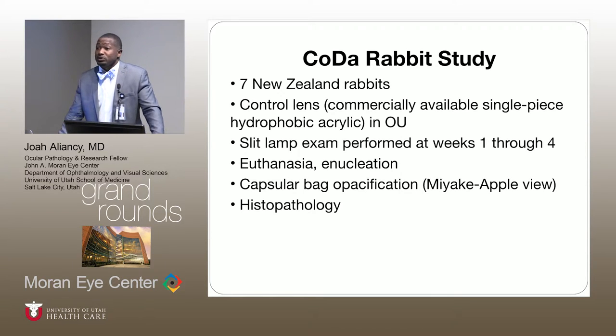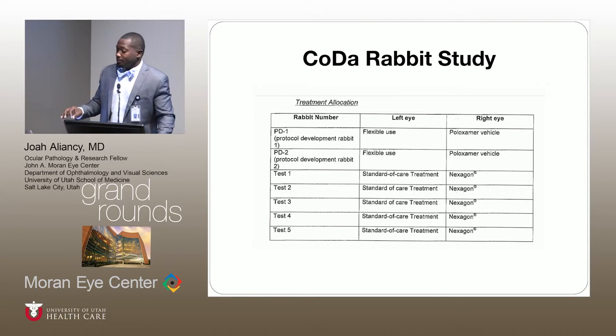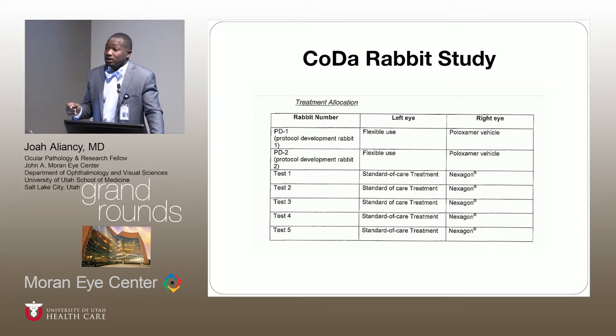Our study design is very similar to Genosphere, but we used seven rabbit patients this time. In terms of treatment groups, I want to focus your attention on the last five: the left eye received standard of care, and the right eye received the Nexagon gel-like substance, which was injected into the eye intraoperatively. Standard of care here means no injection — just BSS.